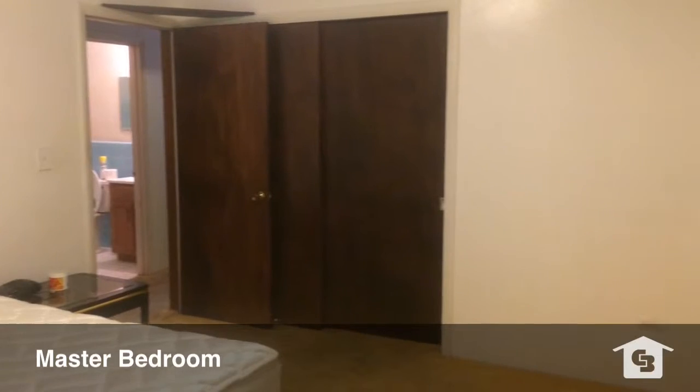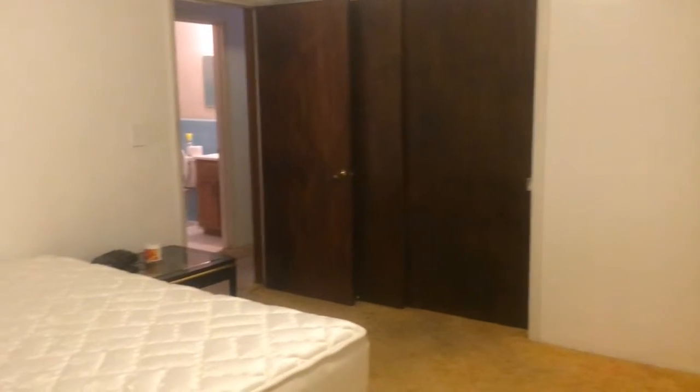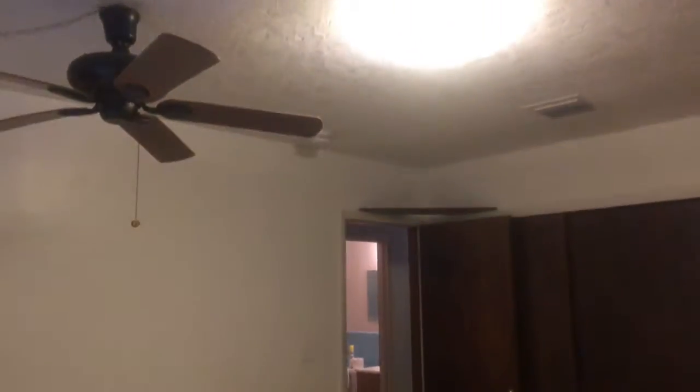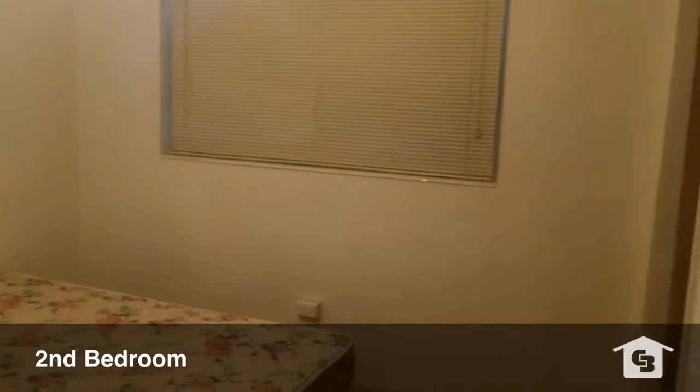That's the master bedroom you're looking at there. Now moving on to bedroom number three.